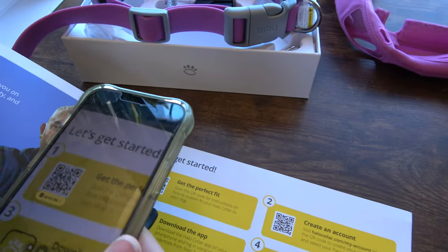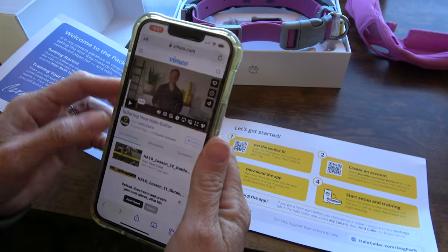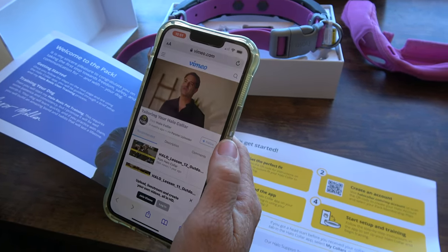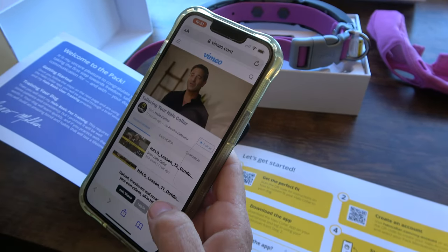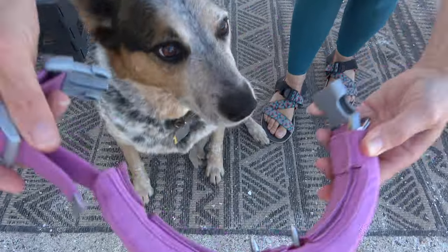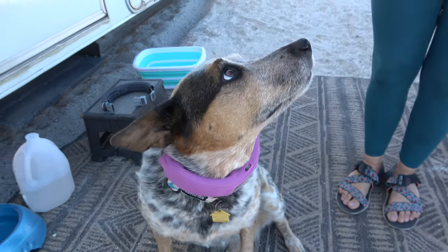Halo Collar makes the training process super easy. Once you register, you get access to the mobile app where all the training videos are. The training is developed in coordination with Cesar Millan, who is world-famous for his handling of dogs. It's done in a positive reinforcement manner so the dogs don't become afraid of the collar — which can be a tendency with other training collars, particularly those with a shock mode. Dogs will learn that this is a part of their life, not a punishment. Our dogs actually look forward to when we put the collar on them.